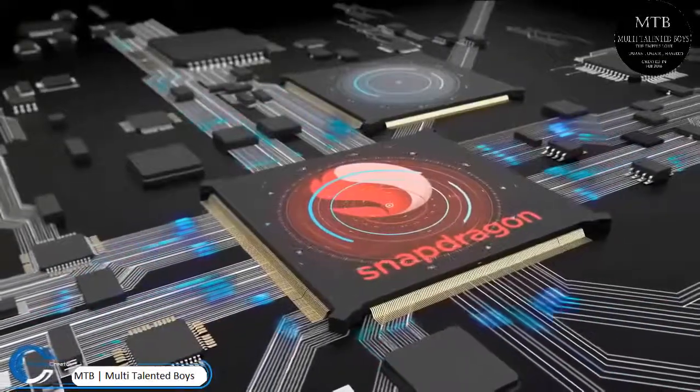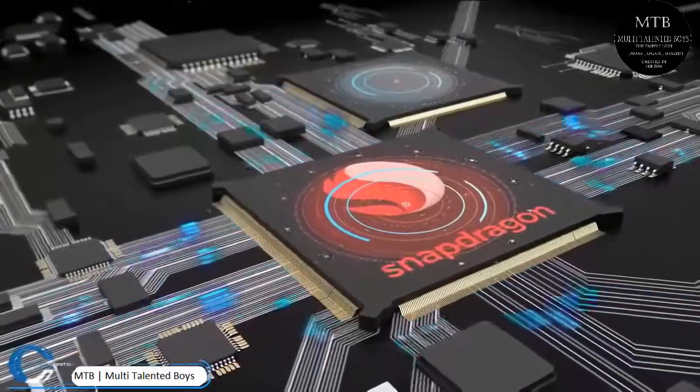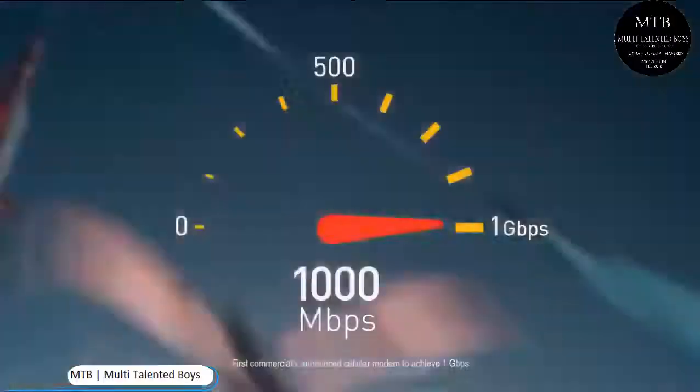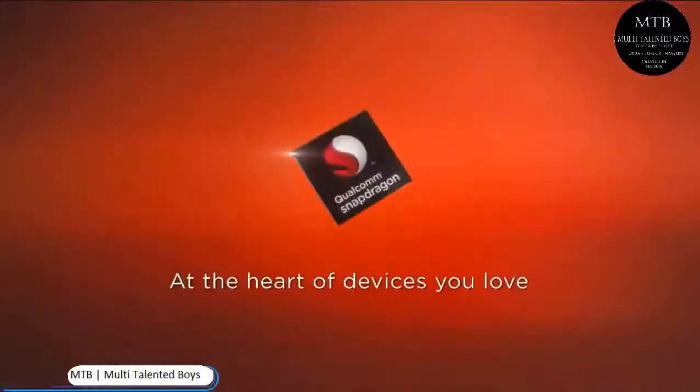The Galaxy S10 line will run on the Qualcomm Snapdragon 855 processor, reports from Qualcomm contractors have suggested, according to SamMobile. The Snapdragon 855 will differentiate itself in the marketplace by being the first 7 nanometer processor for smartphones.